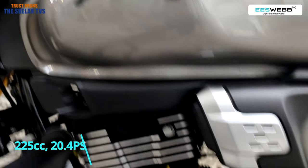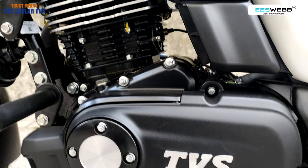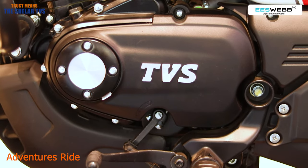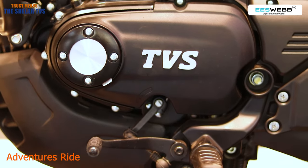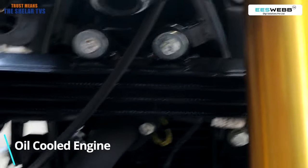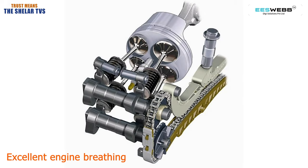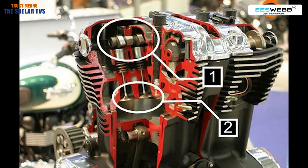The engine capacity is 225cc, delivering excellent power of 24PS. This power is equivalent to vehicles in the market which are about 300cc. The engine of the vehicle is oil-cooled for enhanced performance. In many competition vehicles, you will still find an air-cooled engine. The vehicle has got 4 valves per cylinder — 2 inlet, 2 outlet — so excellent breathing enhances your performance. Traditionally, many bikes in the market around 300cc still have only 2 valves per cylinder.